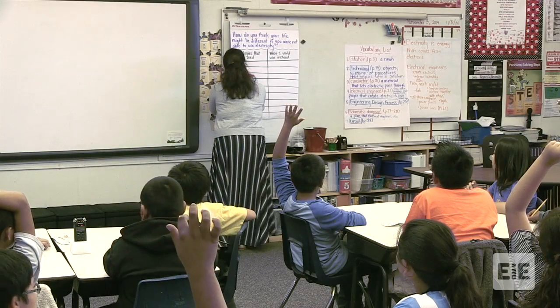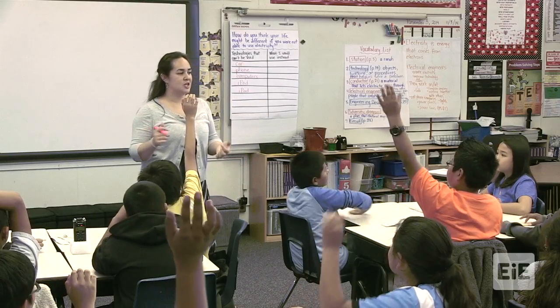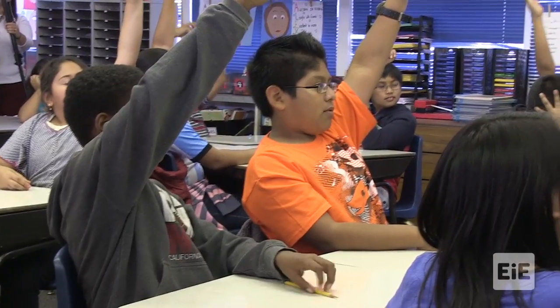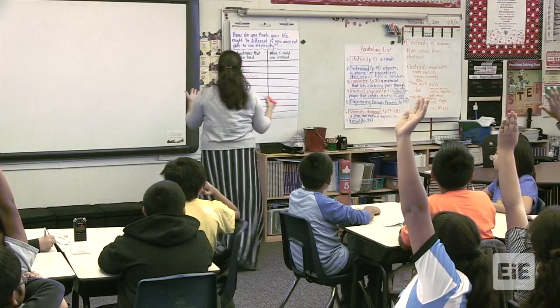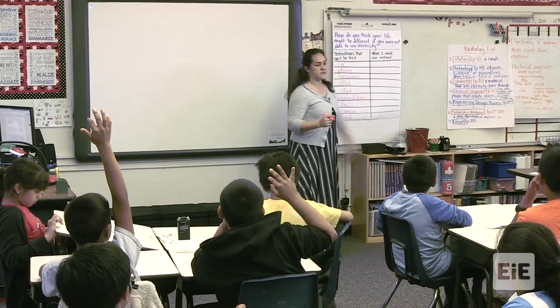Computers. Guys, what are some other things besides just technology that you use? Sean: a washer and dryer. Awesome. Now guys, if you didn't have these things, what would you be using instead?